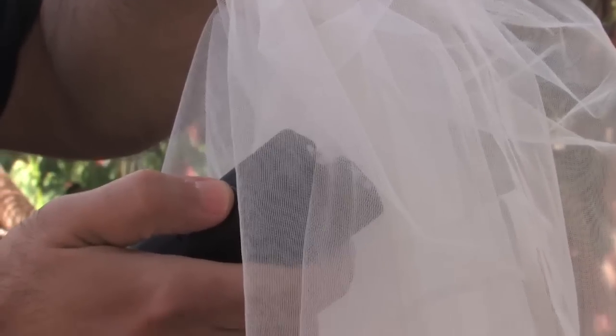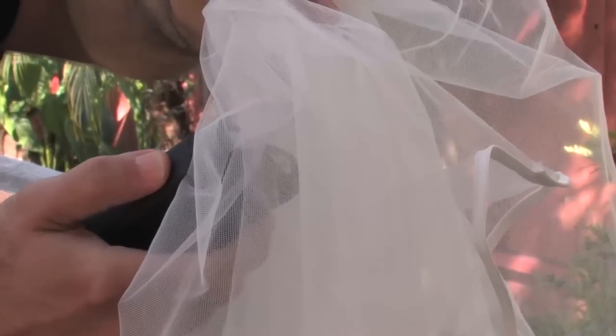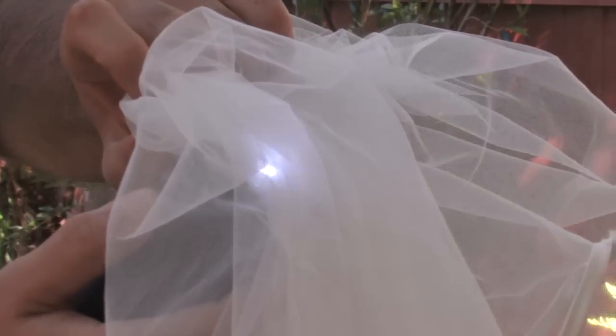Then came the shock test. I decided to use a taser rated for 10.8 million volts. As you would expect, the properties of non-conducting polymers found in women's wedding fabric haven't changed, and the veil didn't conduct any electricity. However, the veil did suffer from a few small holes during the test.